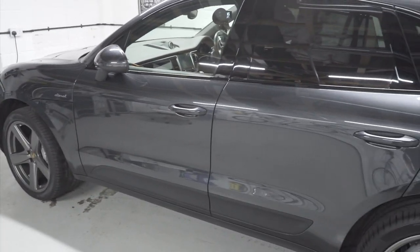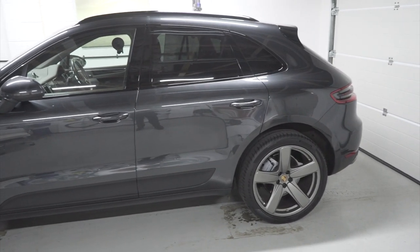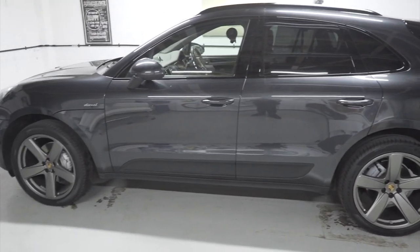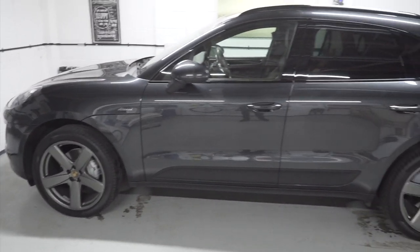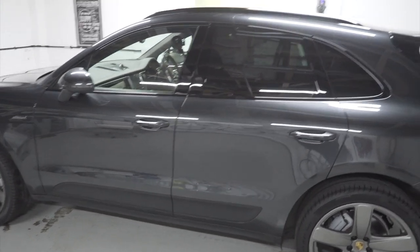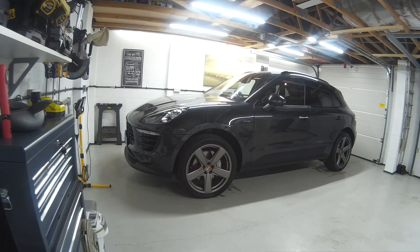Hi, JD here again with a non-car-finance related video. I thought I'd do a little bit of a walk around the Macan diesel S that I've just bought. At the moment we're not really supposed to be going out — we're all self-isolating — so I'm not going to go for a drive, but I will do a driving review in a few weeks time. I just thought I'd show you some of the features of this car whilst it's in the garage.